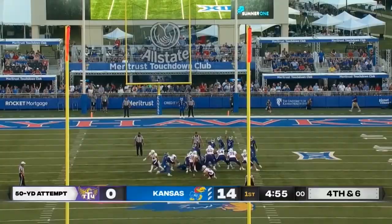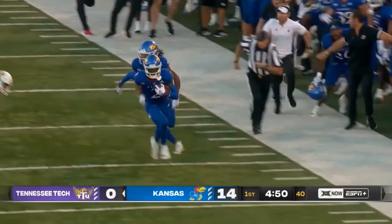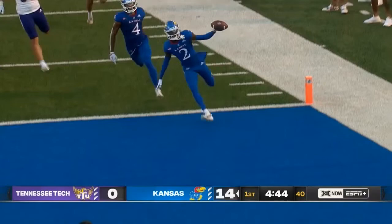And it's blocked. Kansas recovers. There's a return down the sideline. Jacoby Bryant to the house.